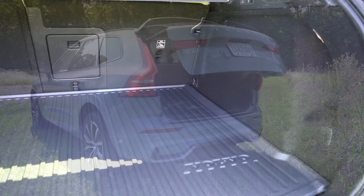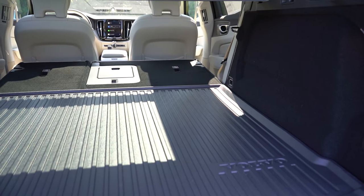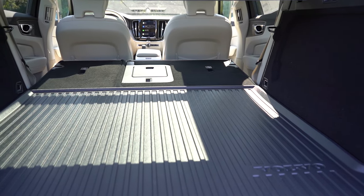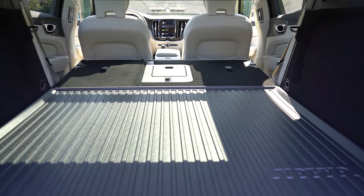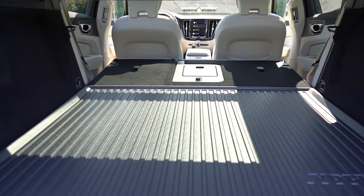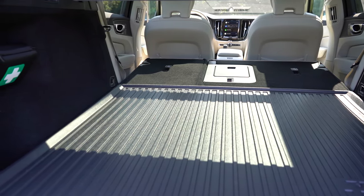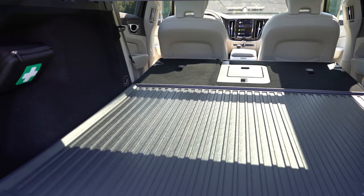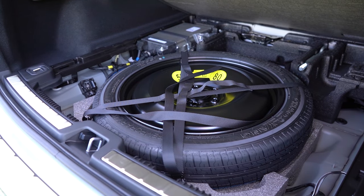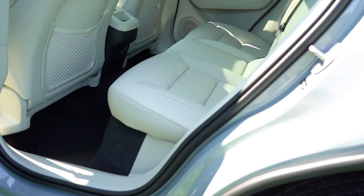Once opened up, cargo capacity comes in at 22.4 cubic feet. If that's not enough space, the rear seats fold down bumping that up to 63.3 cubic feet. There is cargo lighting, grocery bag hooks, tie-down anchors, a 12-volt power outlet, netted storage, a cargo cover, and a nice little first aid kit - which Volvo includes given their safety focus. Lifting up underneath the cargo floor you'll find a spare tire as opposed to fix-a-flat, which I personally prefer.